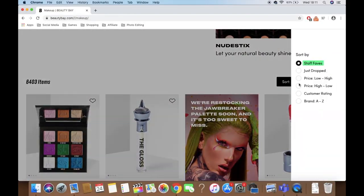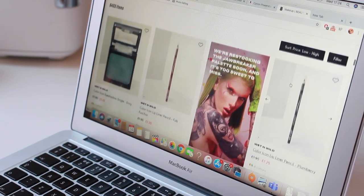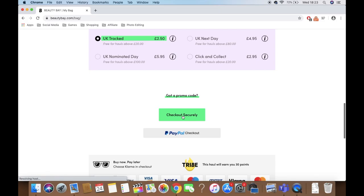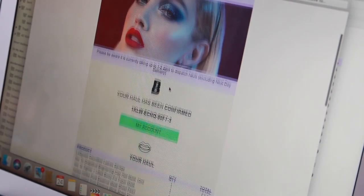For this first video I went on to Beauty Bay and sorted all their products from low to high and purchased their 10 cheapest products. Now the products have arrived, I'm going to give you a review and let you know whether it's worth you spending your pennies on these products.